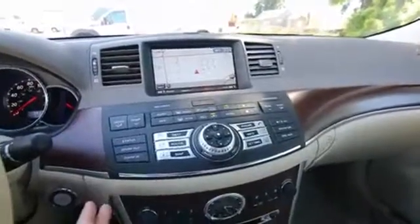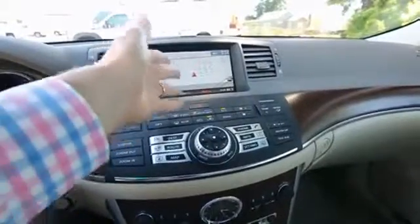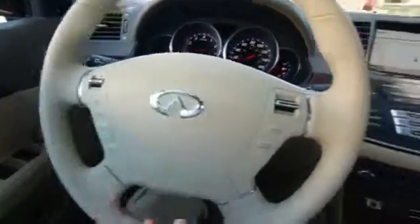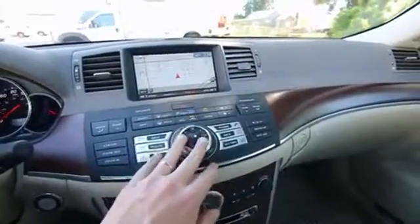There are a lot of redundancies built in — there's probably about two or three ways to access different menus on the infotainment system, the screen, or to change climate control settings. You can even use the controller right here on the steering wheel to access some of those menus, as well as these buttons and the dial.